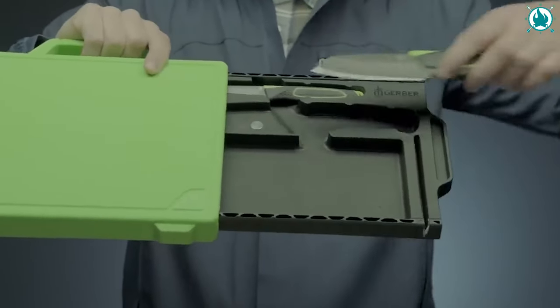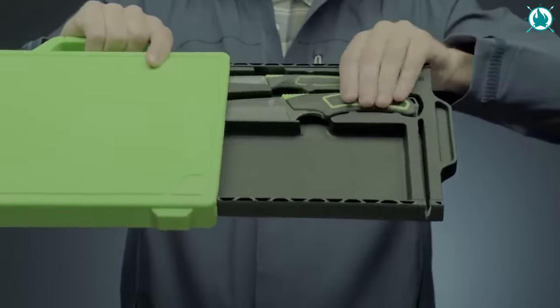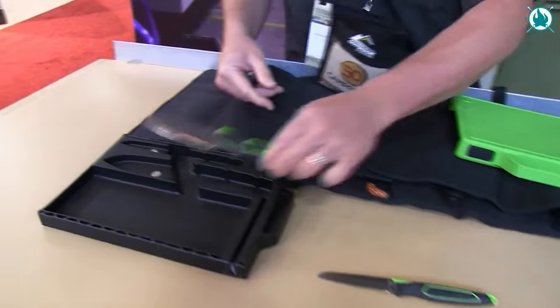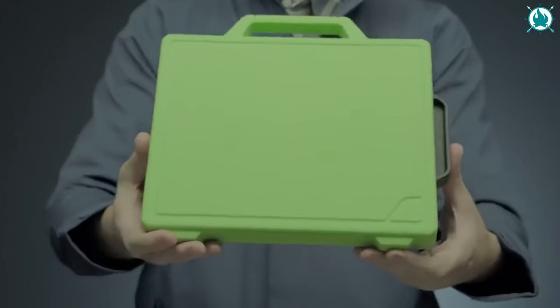The drawer features a three-stop locking system and effortlessly slides in and out, revealing the two magnetic-housed Freescape knives. The price is $125.